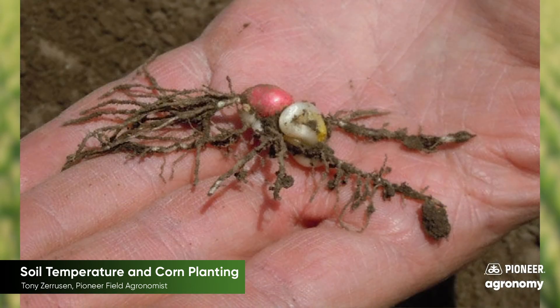Cold water can similarly affect seedling structures as they begin to emerge. The degree of damage ranges all the way from seedling death to abnormalities such as corkscrews. There are many germination and emergence issues that come with planting into cold or wet soils, so we need to be mindful of the potential risks taken.